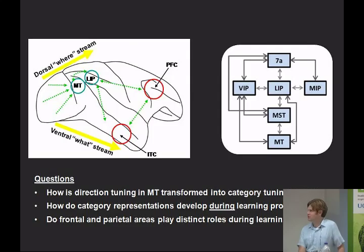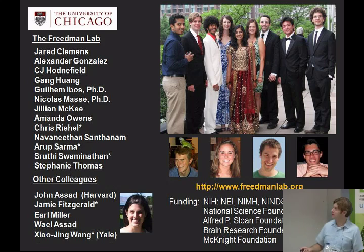To summarize: posterior parietal neurons in area LIP reflect the learned category membership of visual motion stimuli; these category signals were not observed earlier in the visual system in Area MT. Category selectivity in LIP was stronger, more reliable, and appeared with shorter latency than in prefrontal cortex. LIP category signals are encoded independently of spatial signals related to saccadic eye movements. Putting this together suggests that parietal cortex may play a more general role in encoding the non-spatial behavioral significance of stimuli, in parallel with its well-known role in spatial processing. Future work aims to understand the transformation from motion direction signals in MT to abstract category signals in parietal cortex, and what changes during the learning process itself.